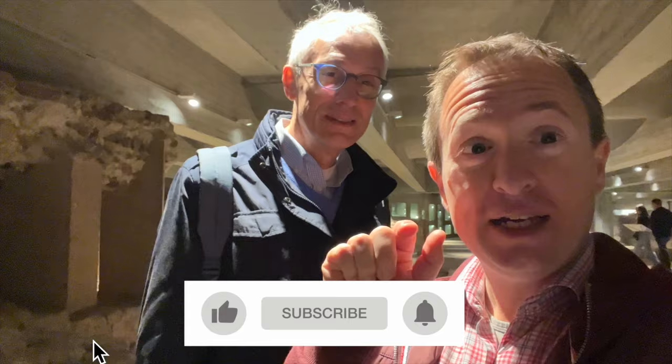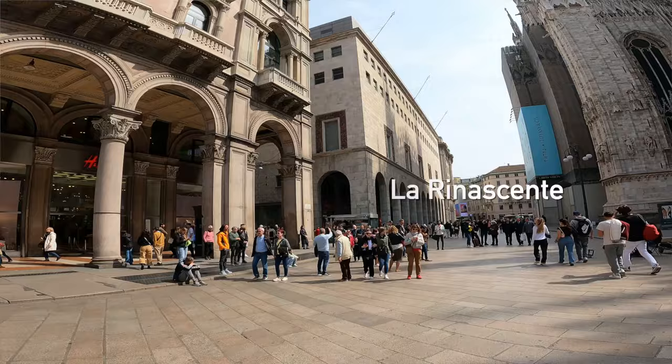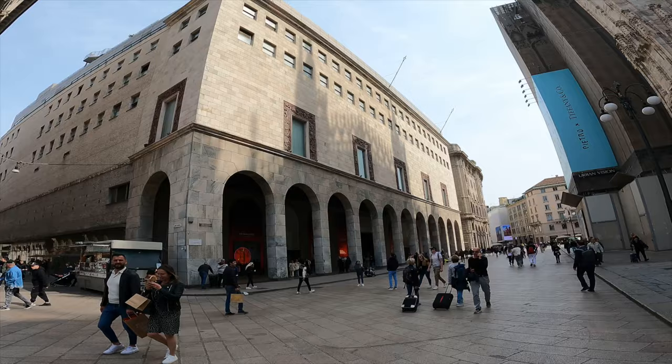If you haven't already, hit that subscribe button and give us a like — now is a great time! Right next to the Duomo is La Rinascente, Italy's oldest shopping center, built in 1865 and the most famous and prestigious department store in Italy. Inside is extremely beautiful with many luxury brands. The best part is going all the way to the top, where there are restaurants with a beautiful view of the Duomo. The name La Rinascente means 'the rebirth' and was given by none other than Gabriele D'Annunzio, one of Italy's most famous poets.